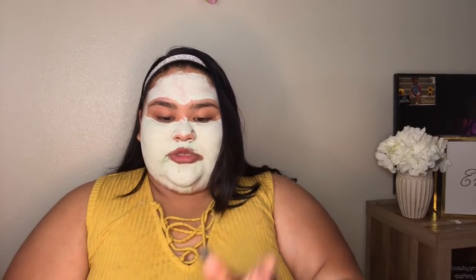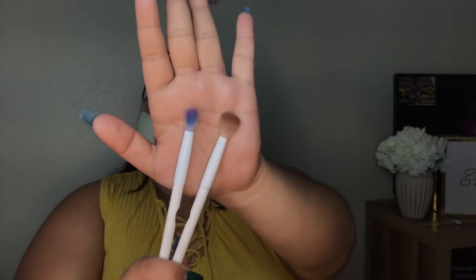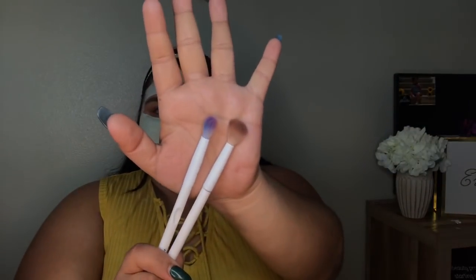I also have some other brushes I definitely recommend. Wet n' Wild has by far the best brushes if you are a beginner — they are super fluffy and super good with blending. These are two of my favorite Wet n' Wild brushes — they're super dirty because these are the ones I reach for the most. This is the Wet n' Wild crease brush, and then this is the Wet n' Wild smaller crease brush. I like to use the larger one for a transition shade, and the smaller one to define the crease.